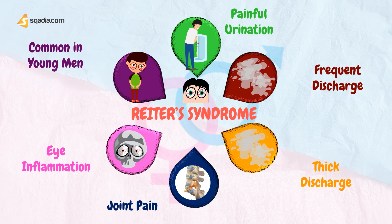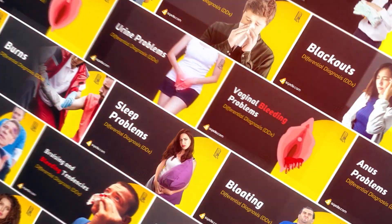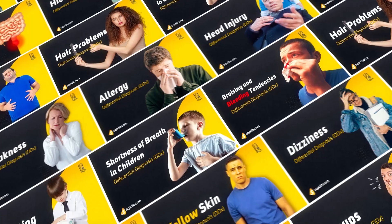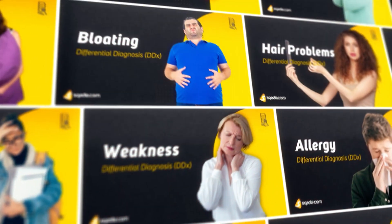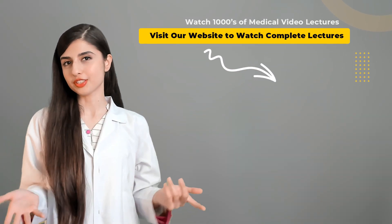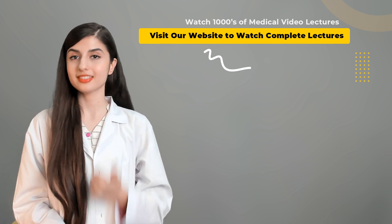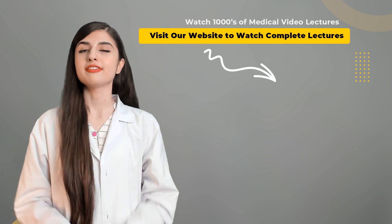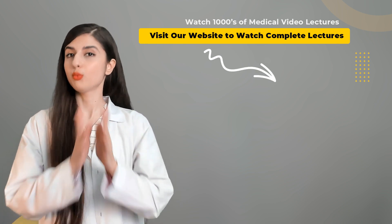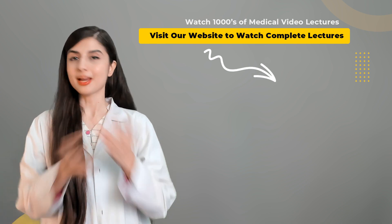So, this concludes our video. Keep watching for more videos on differential diagnosis. For more content, you can visit our website. We have exciting new lectures waiting for you. Happy learning!